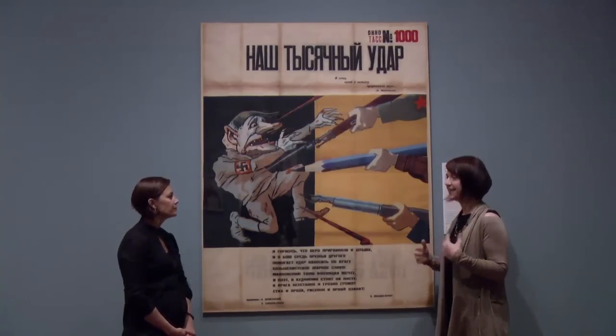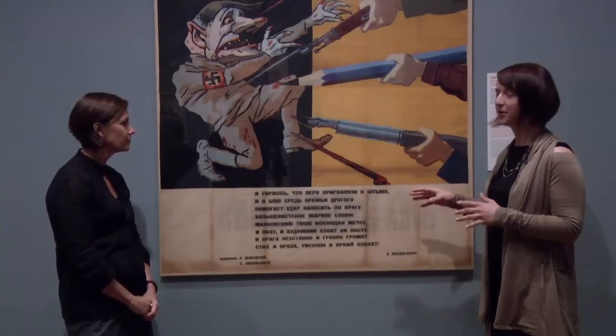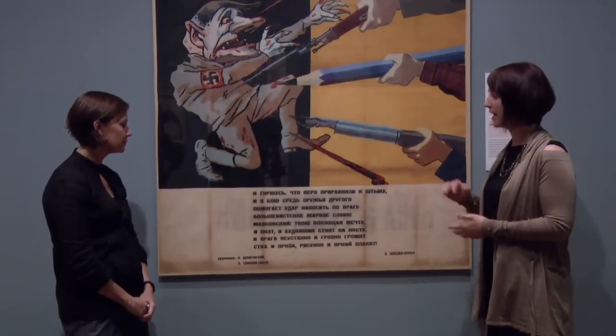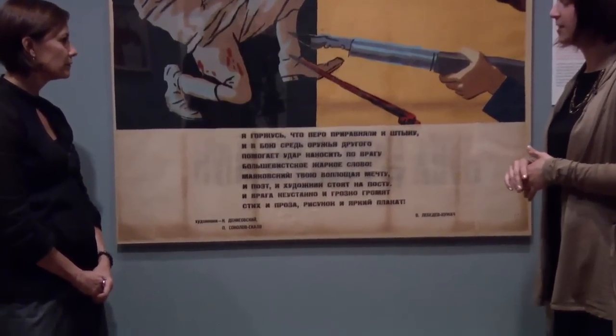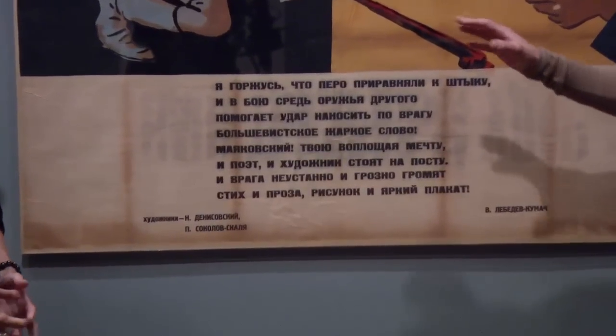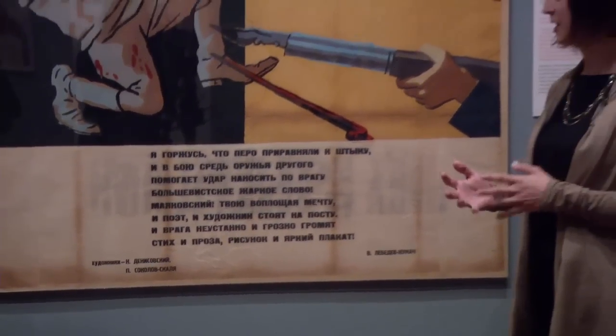The goals of the TASS Studio were to produce almost one design per day — essentially a huge production line. The TASS Posters were a really important collaboration between the writers of the day and the most renowned artists of the day. Every TASS Poster is captioned with a poem that was either written specially for the poster or written in conjunction with the designs that the artists were producing.